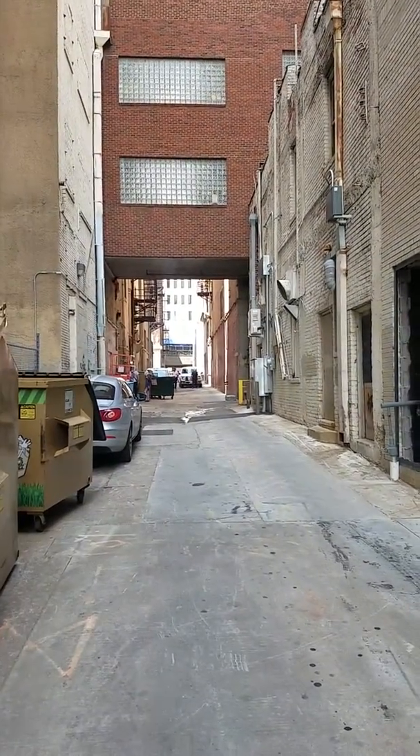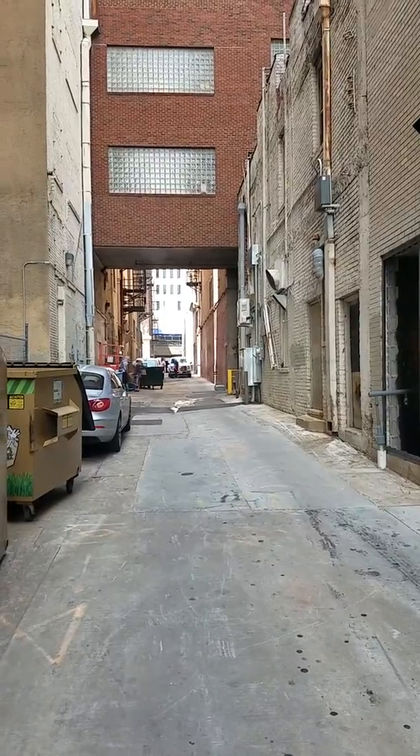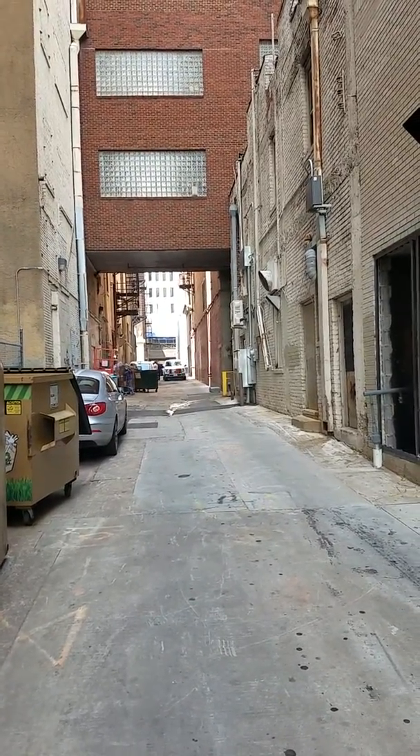There's a few more all the way down the alleyway. It's pretty rough right now but soon to be colorful and clean.